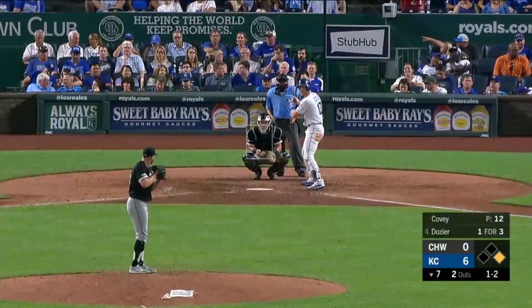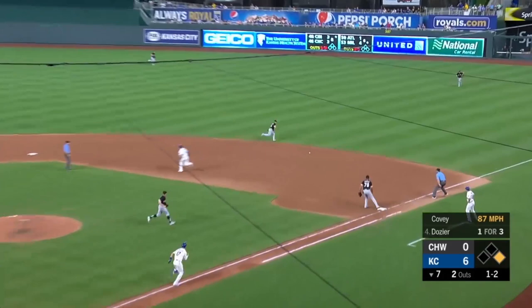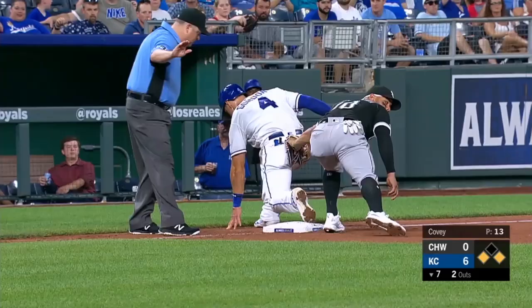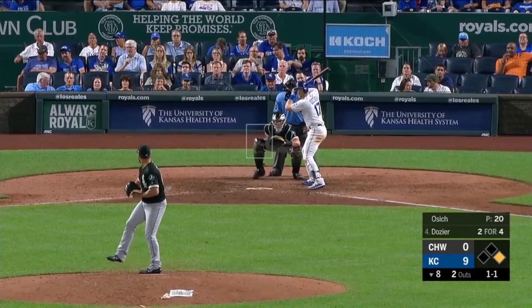Grounded to a wide open right side and it's in the right field. Alex goes first to third on Cordell and he's in there. Hunter Dozier is two for four. Dozier deserves that — way to go Hunter. It's been eleven minutes and the Royals have been hitting.